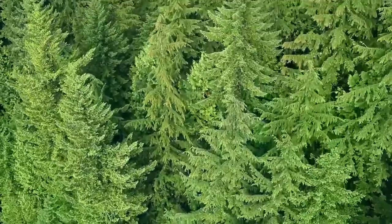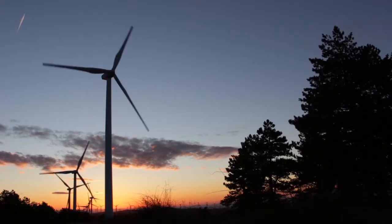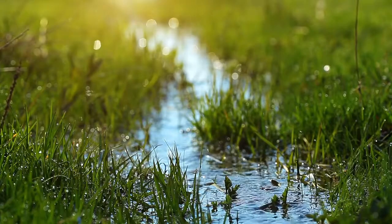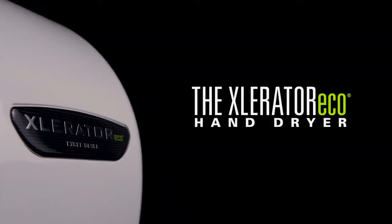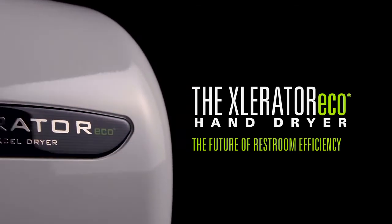The future depends on green technology, on innovations that shape the way we live, the resources we consume, and the impact we make on our environment. The Accelerator Eco hand dryer sets a new standard in hand drying efficiency and sustainability.